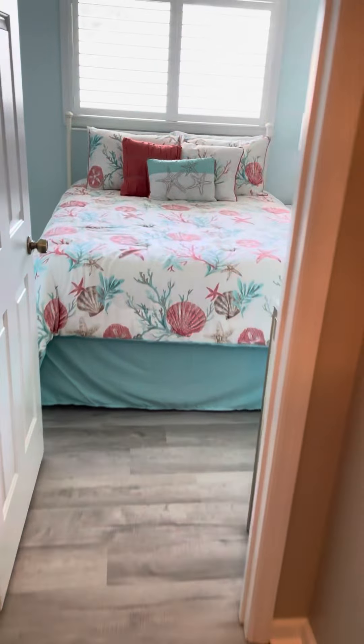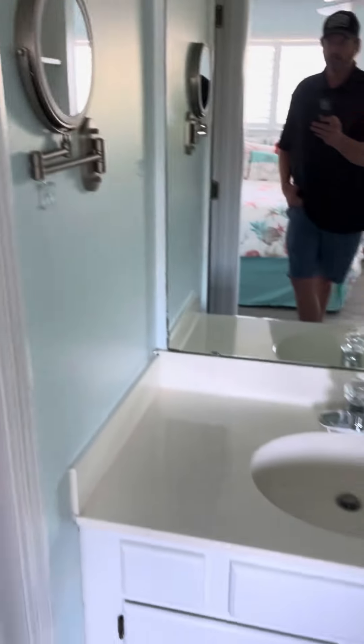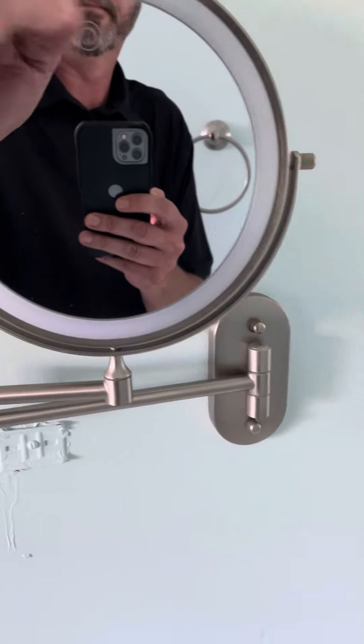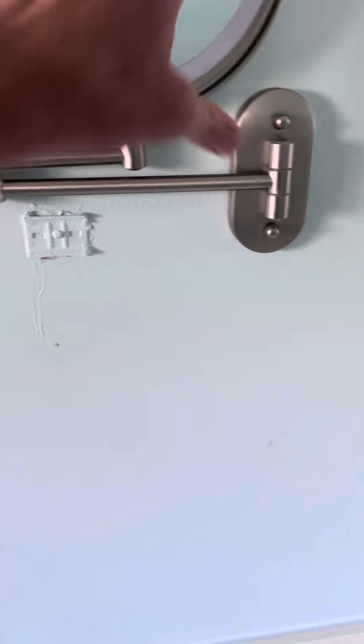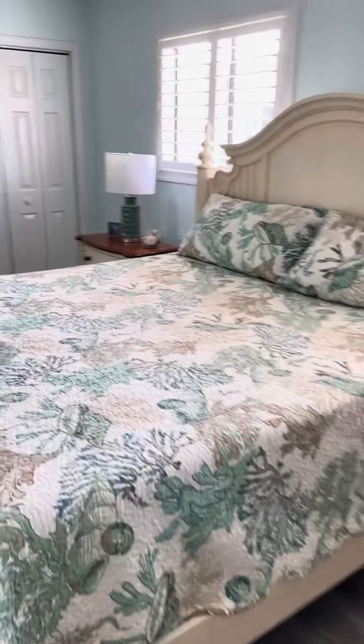Walking down the hall, you have a bedroom here with two doubles or two queens, a full bathroom here with a shower, makeup mirror, all LVP flooring, plantation shutters, and a closet here.